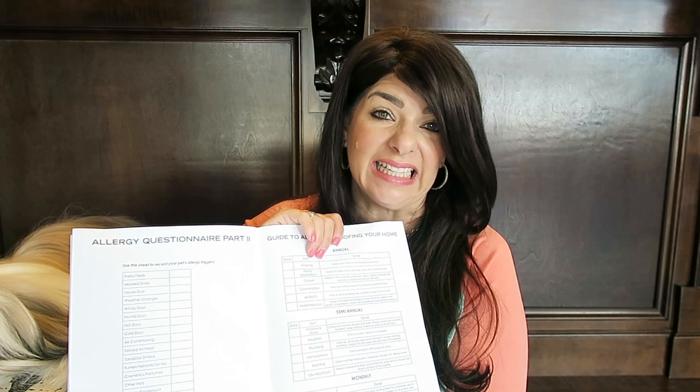It also gives you a guide on how to allergy-proof your home — things like making your home a non-smoking environment, checking for gaps and cracks and leaks and sealing them with a waterproofer. Carpet is never good for anyone or any pet that has allergies because things just get trapped in there and you just can't get it clean. It also recommends a mold inspection — inspecting your house for visible signs of mold.